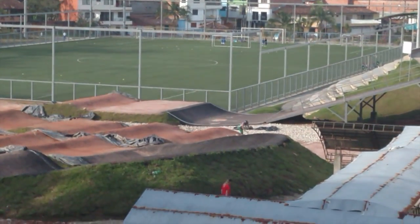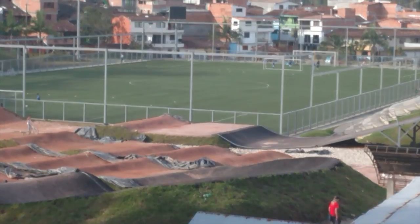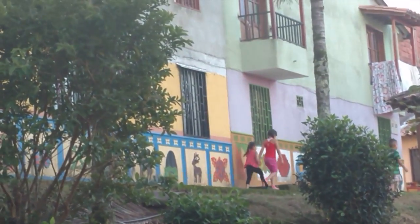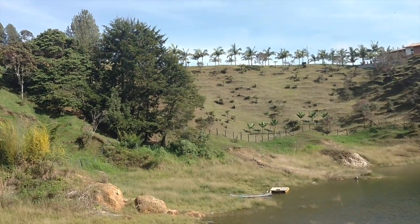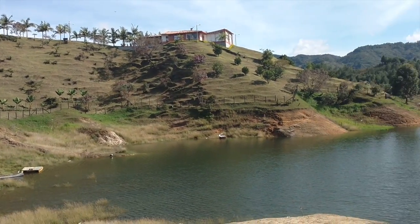All South American cities, no matter how small, have daredevil bicyclists. I was referring to the soccer field, and you can see here we just have kids just walking about.